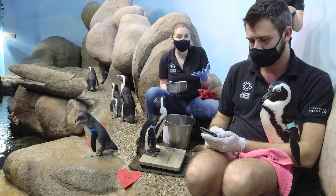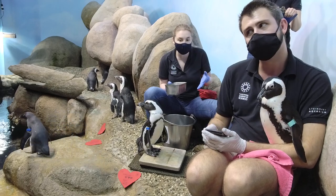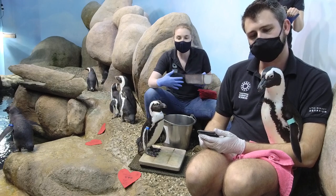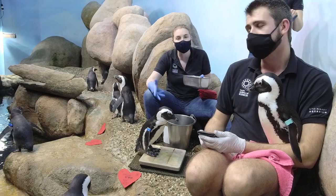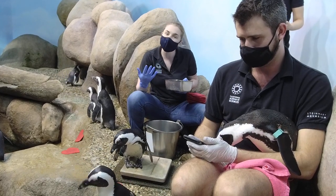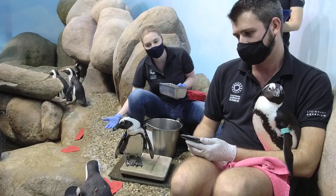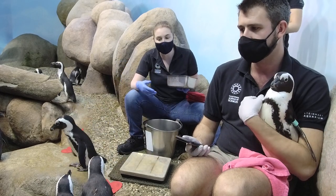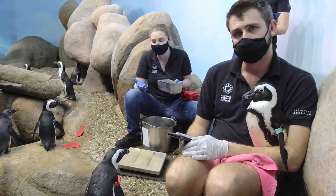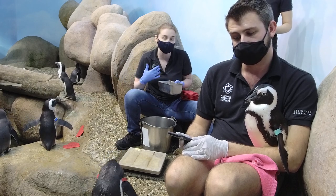Since we've been closed during this past year, we've been able to do a lot more training and speak to them since we're not doing our regular programs. We've been able to say their name while they're being fed, which has reinforced a lot of different behaviors. For example, if we need to do a medical exam, I can ask Dunker to come closer to me, and because he knows his name he will come, since he knows I'm speaking to him specifically. It's been really helpful to train these birds to recognize their name and respond to it.